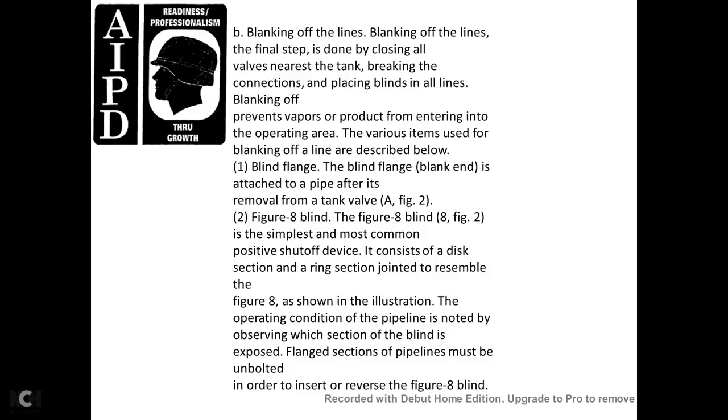Blanking off lines: the final step is closing all valves nearest to the tank, breaking the connections, and placing blinds in all lines to prevent vapors or product from entering the operation area. Various items used for blanking off lines include: (1) Blinding flange — a blank-ended flange attached to the pipe after removal of the tank valve. (2) Figure-8 blind — the simplest and most common shutoff device, consisting of a disc section, ring section, and rod jointed together. The operating condition of the pipeline is noted by observing which section of the blind is exposed.